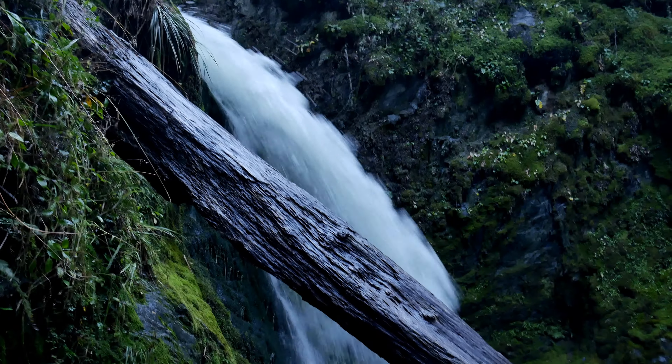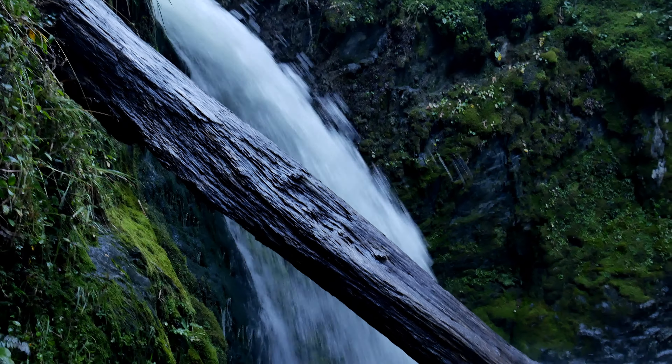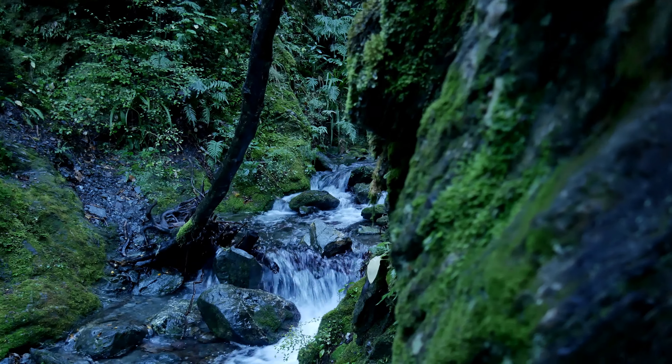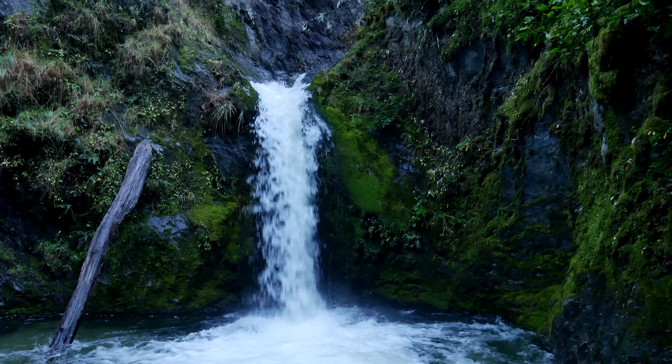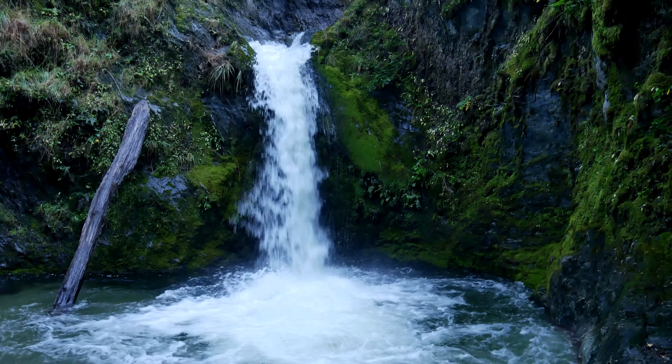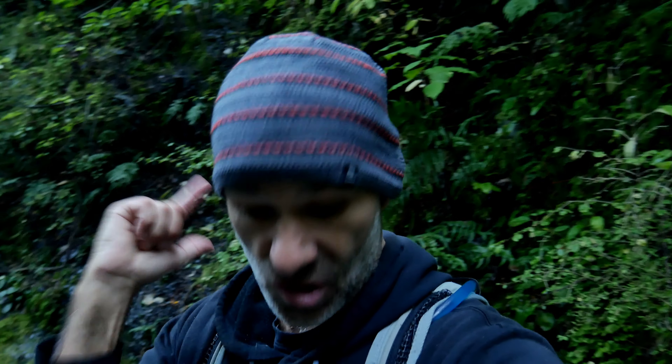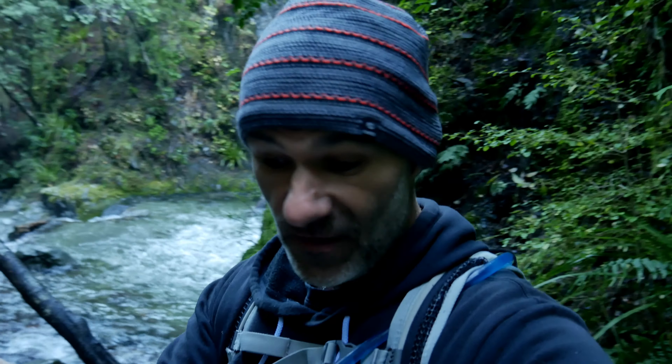Absolutely amazing! A secret passageway to a hidden waterfall! You've got the main falls over there with what looks to be a nice-sized pool — possibly, if you can get up to the top, some jumps — and then you've got this little side creek over here with even more cool stuff.